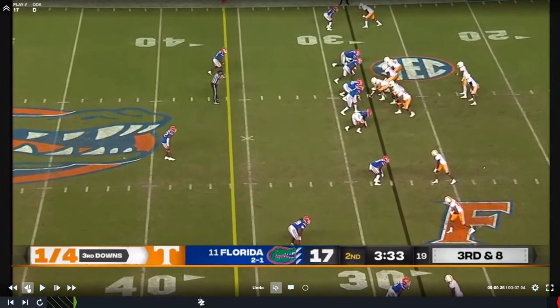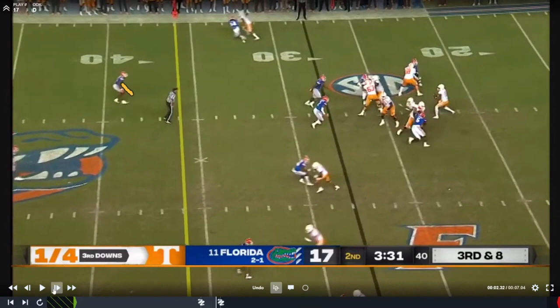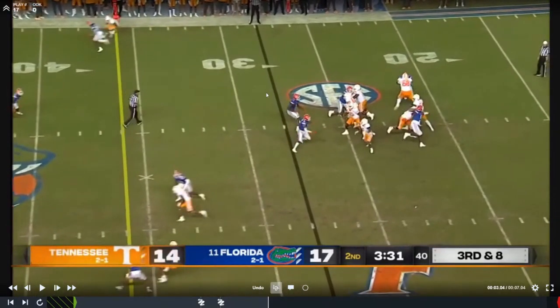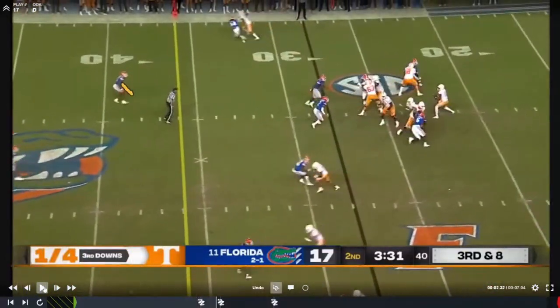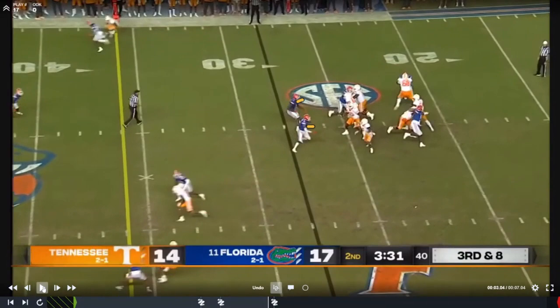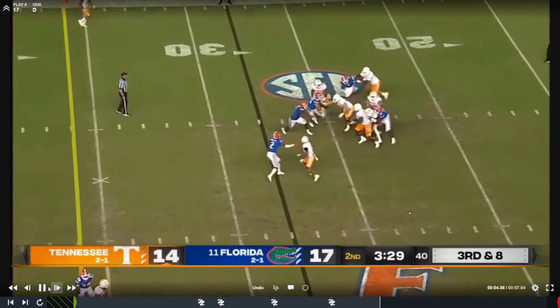Florida looks like they're running a middle-field-closed, one-high look with everybody underneath in man, maybe a cover-one robber type look. He's pedaling but not really getting depth — I think he might be looking to cut something coming across. Florida doesn't bring five rushers; looks like they have one for the back and one for the quarterback with three others. But they're able to get pressure with those three, and get the quarterback to pull his eyes down. The bad snap doesn't help Tennessee either, but there's pretty good coverage here — push the pocket, force him to pull his eyes down, and you get a sack on third down.